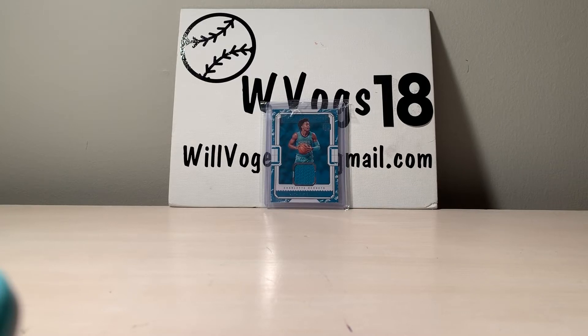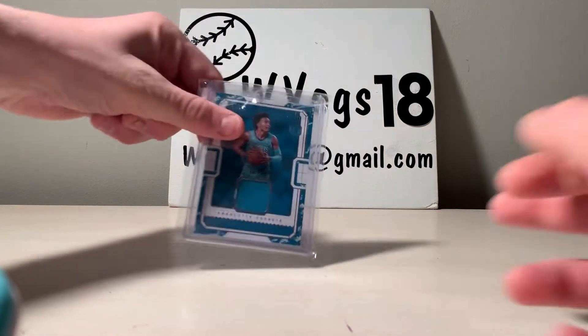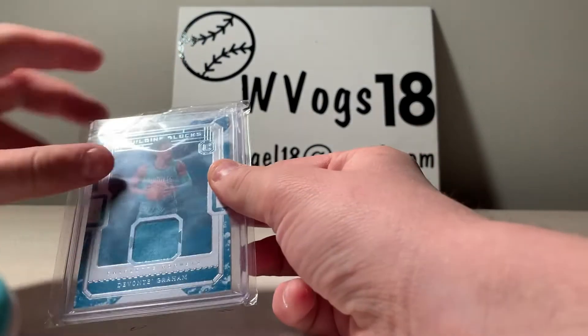Hi guys, wvogs18 here back with another video. In today's video we have an eBay pickup I got recently, so let me show you what I got.